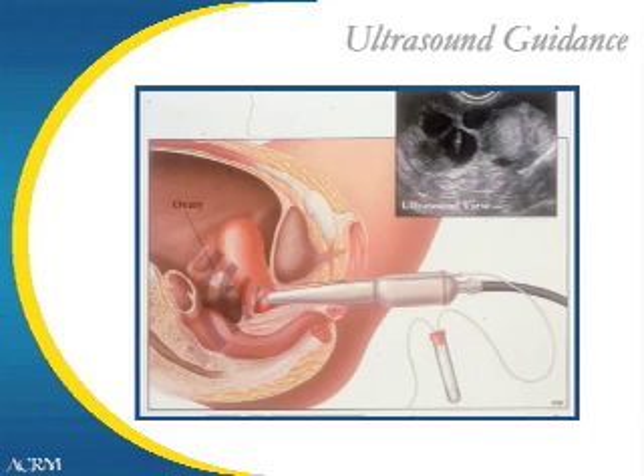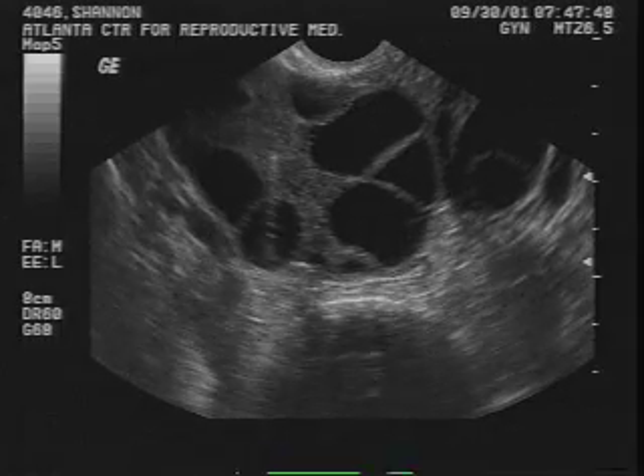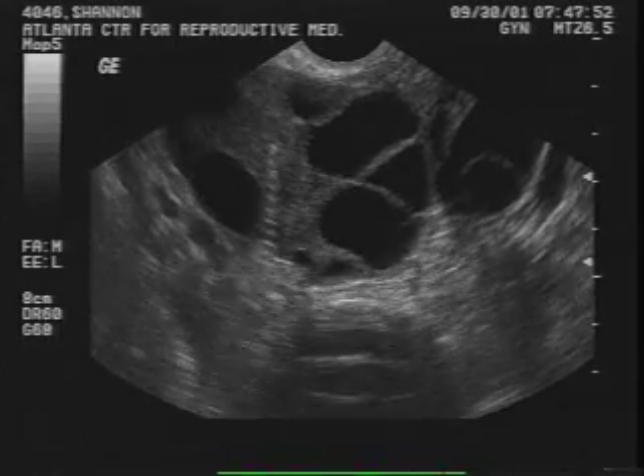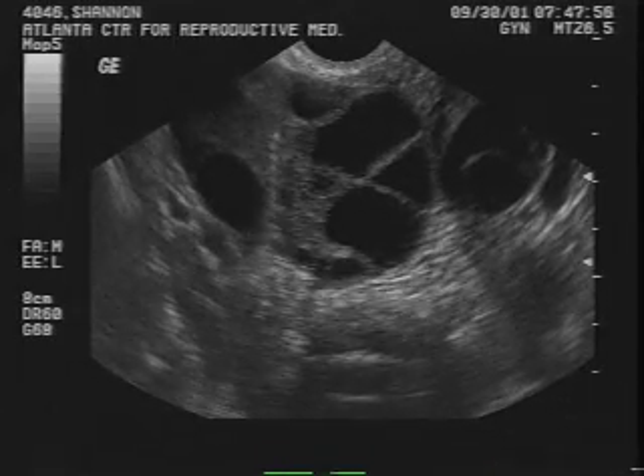The physician focuses on the ultrasound view of the follicles in the ovary. We place the tip of the needle in the center of a follicle and activate the foot suction. All the fluid from the follicle is removed, and the egg comes with it. This is a close-up view of the ultrasound as we are doing an egg retrieval: the tip of the needle enters the center of the follicle, all of the fluid is removed, and the egg comes along with it.